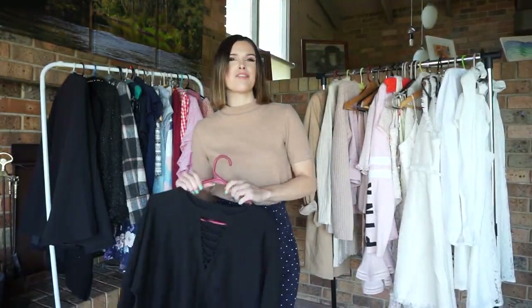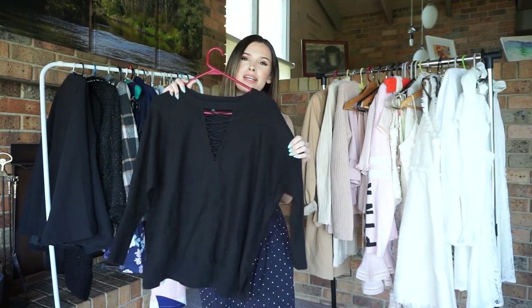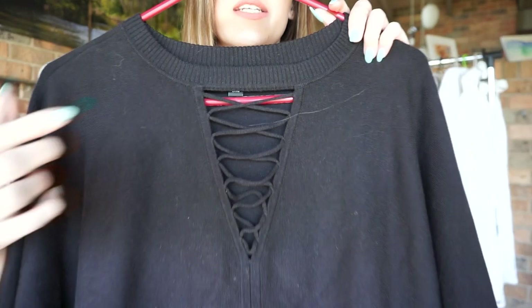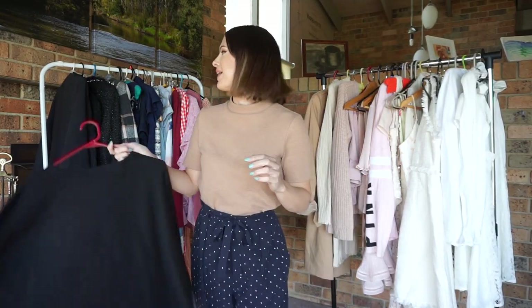Now, the last clothing item I have to show you is this black knitted jumper that I got from Forever New. This jumper sits just below the bum and has three-quarter length sleeves. On the front, it has some really cute detailing as well, just to give it more character. So that is that last piece.